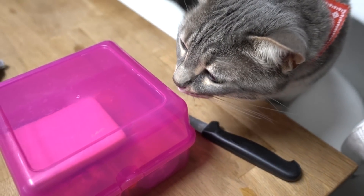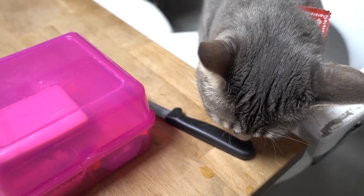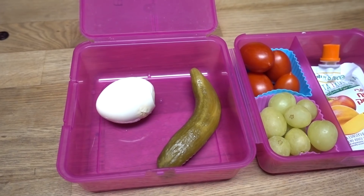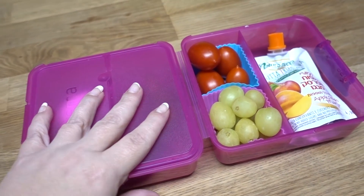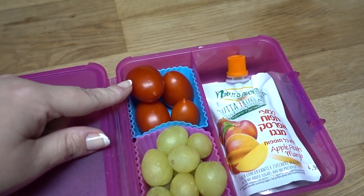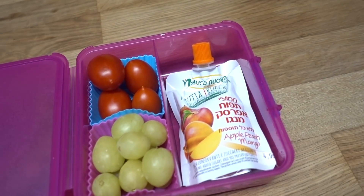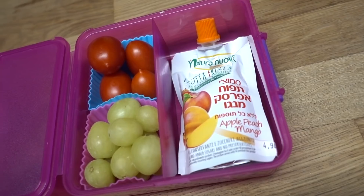Did you want some lunch? You want some lunch, yeah? Today's lunch is a boiled egg and a pickle, grapes, plum tomatoes, and a fruit squeezy, which looks like apple, peach, and mango.